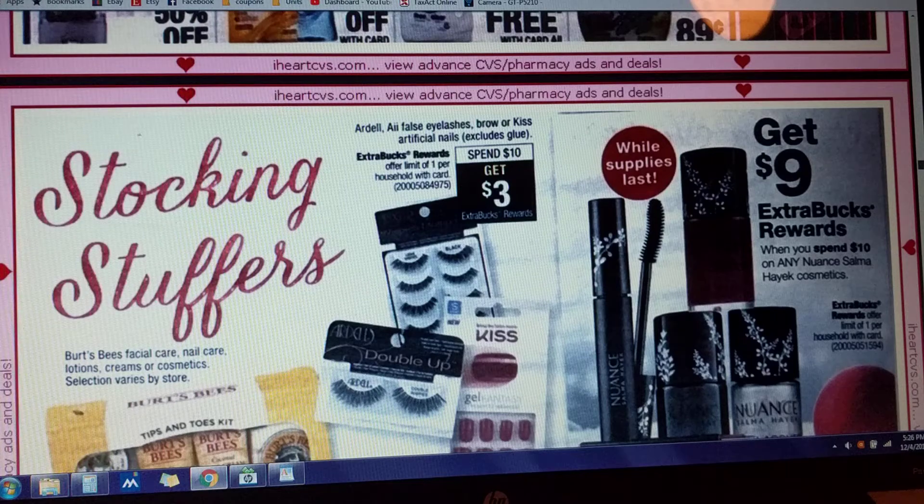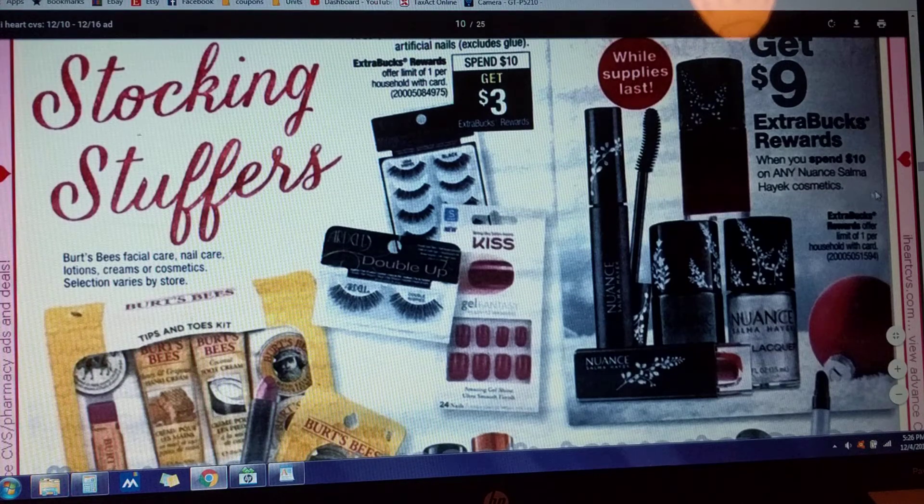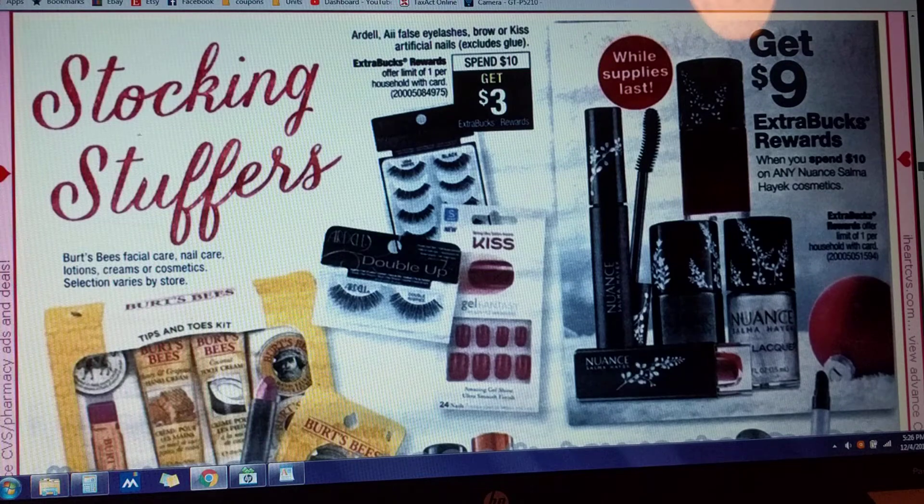False eyelashes and artificial nails — spend $10, get $3. And Salma Hayek — if you spend $10, you're going to get $9 in Extra Care Bucks back. If you guys have those, grab them up. I can't grab them because I don't have them in my area, which makes me so sad. I wanted to do that deal last time.